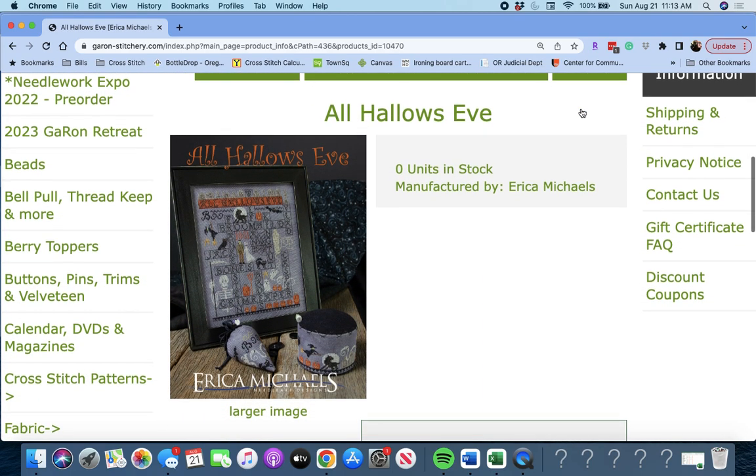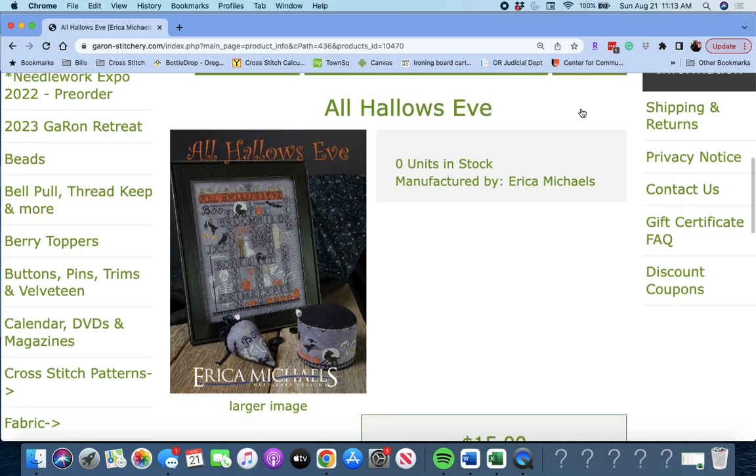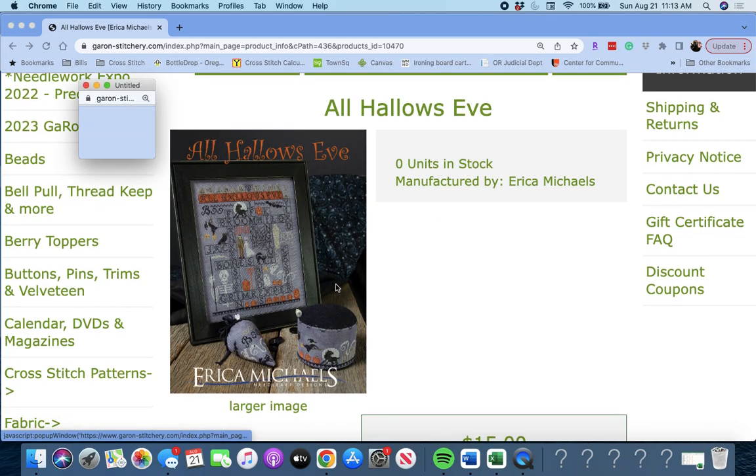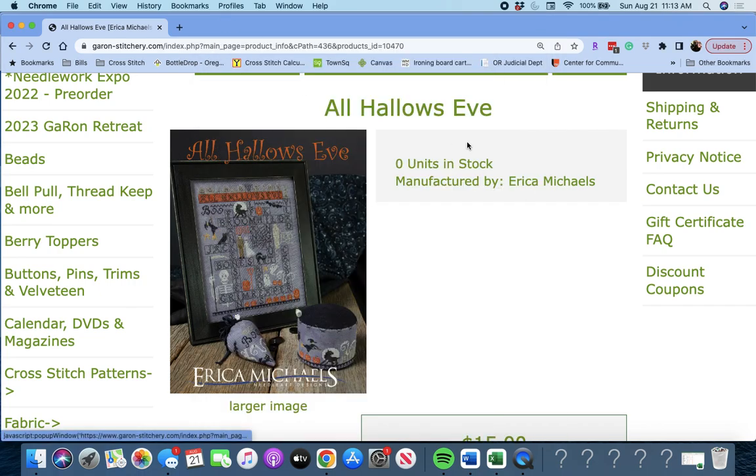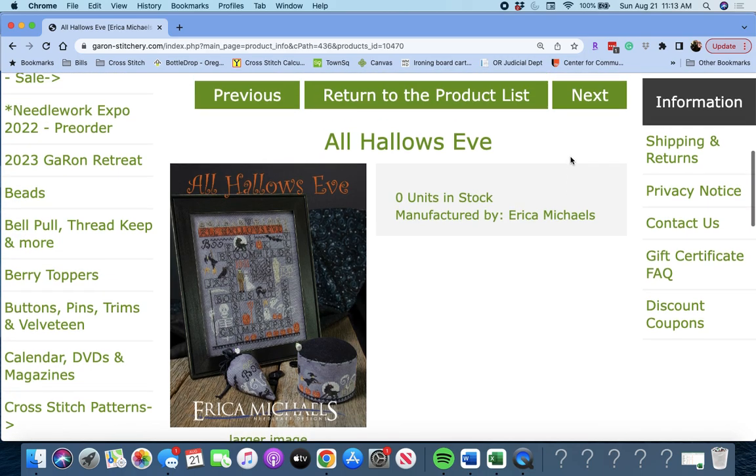Next up is 'All Hallows Eve' by Erica Michaels. I think this one was also released last year — maybe it's the same one from the Garon Halloween box, I'm not quite sure. But it's called All Hallows Eve by Erica Michaels.